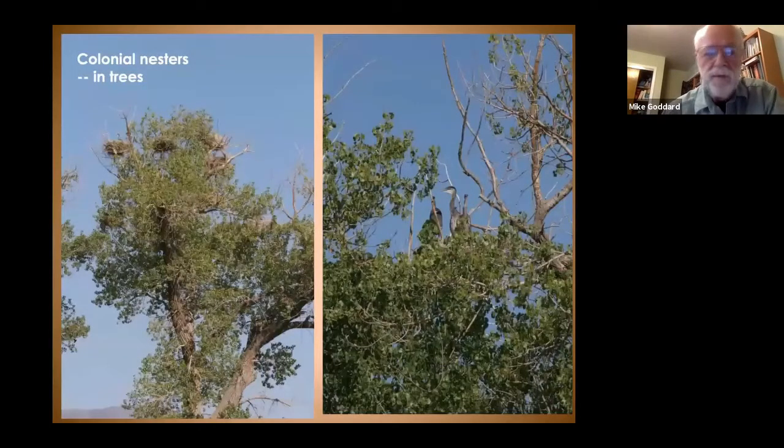Great blue herons nest up in trees, which is rather surprising for such a large bird. There are several places in the Lahontan Valley, near the Naval Air Station, in the town of Stillwater, and along S-Line Reservoir where you can see these great blue heron nests way up in the cottonwood trees.